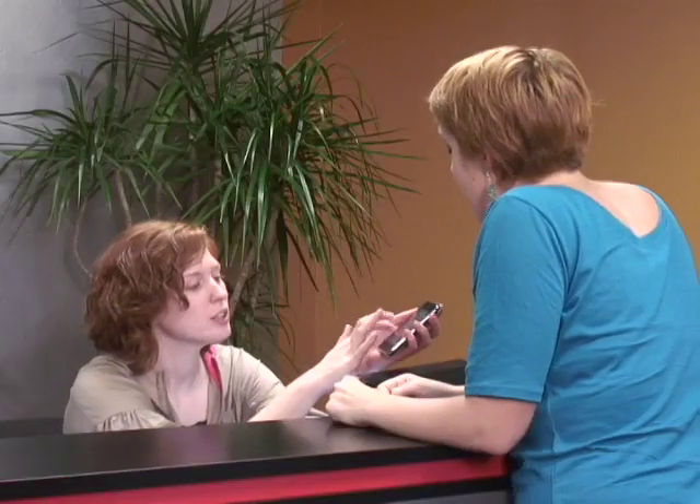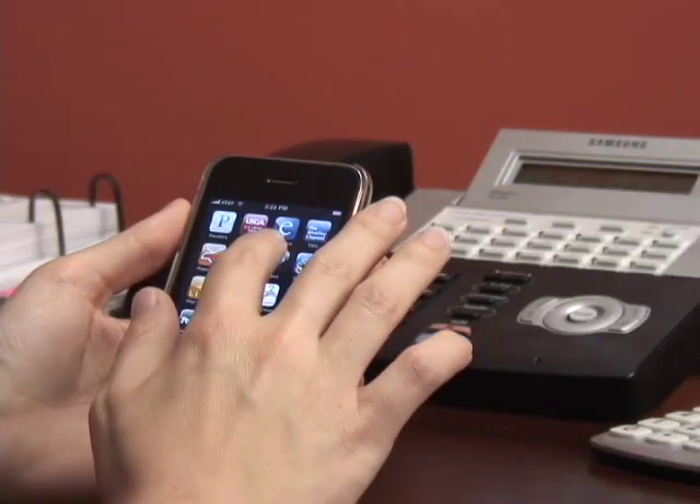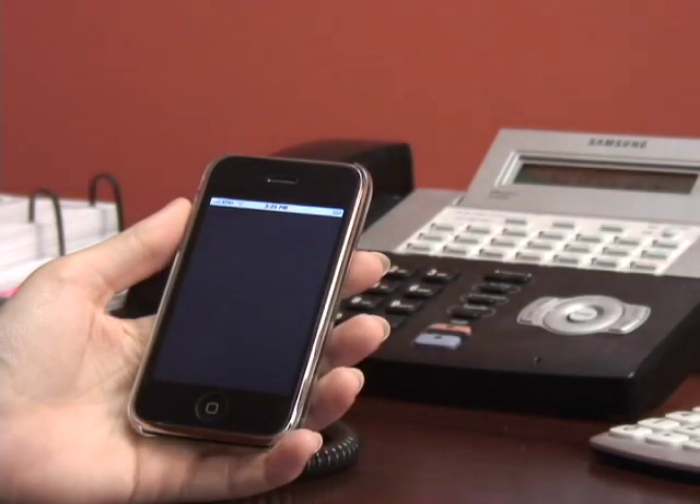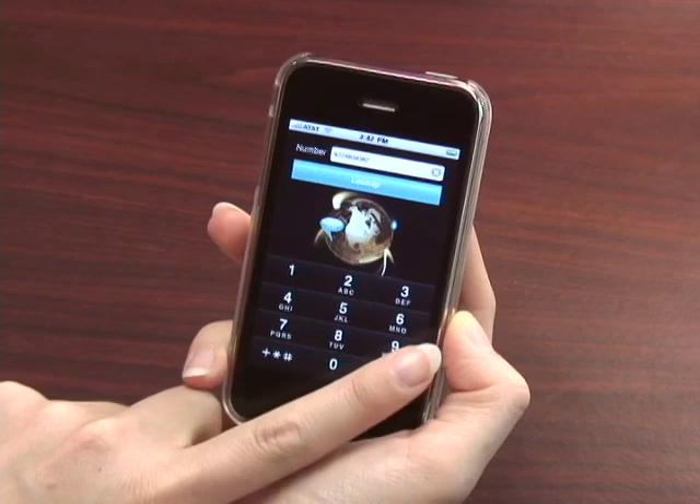It can get pretty stressful. A co-worker showed me this really cool iPhone application from Privus Mobile. iPrivus is a caller name lookup service that allows me to take any phone number and identify who's calling. I just punch in the number and iPrivus gives me the name or company of the caller.